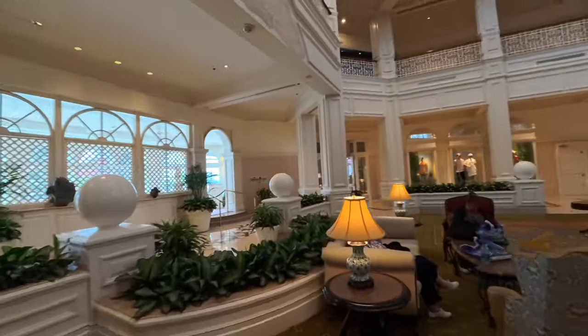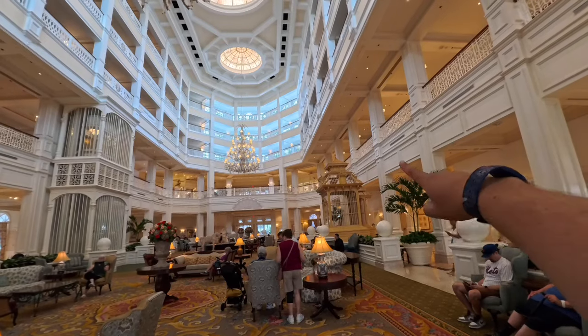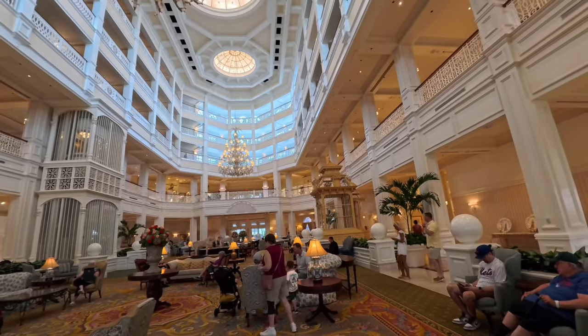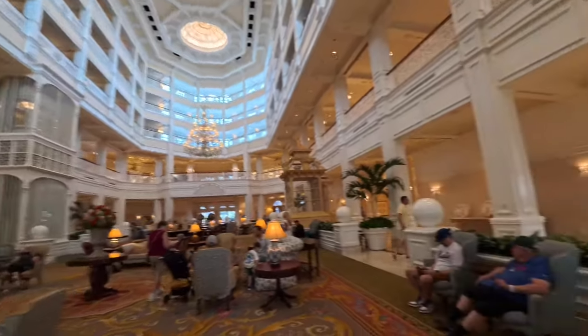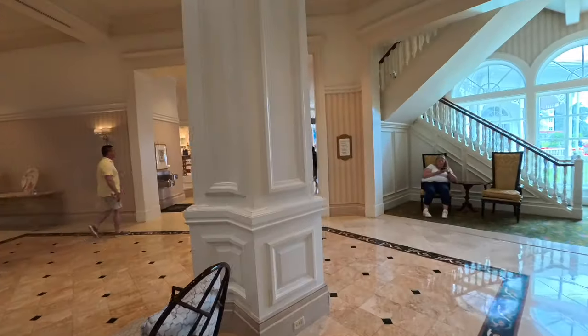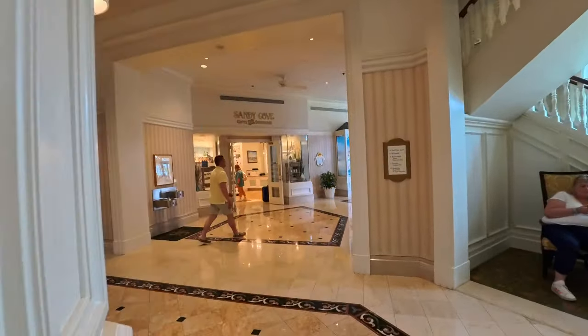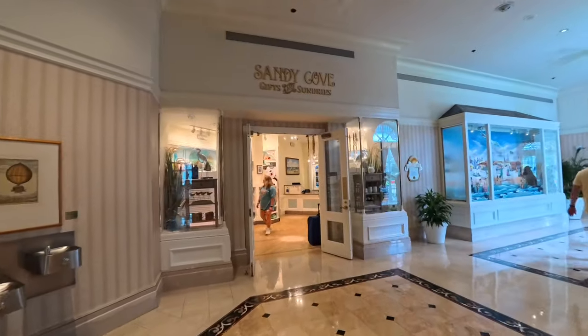Let me show you what it looks like from this direction — that almost looks like a giant bird cage. Here on the bottom floor there is a gifts and sundries shop — Sandy Cove is the name of this gift shop.